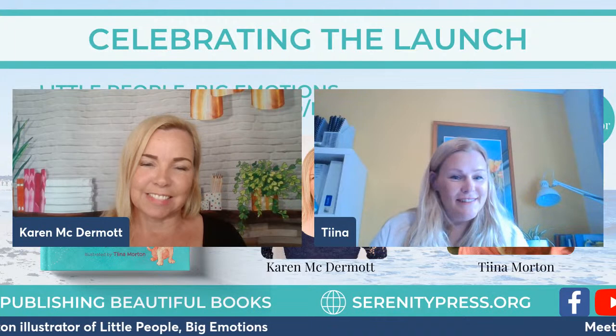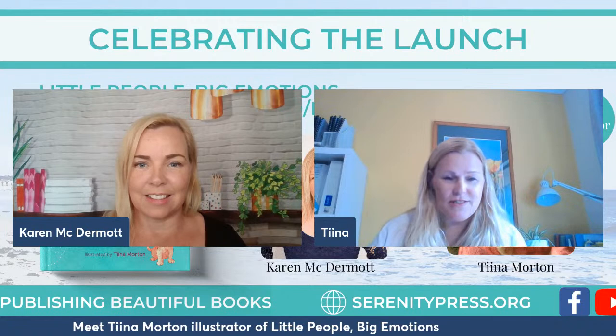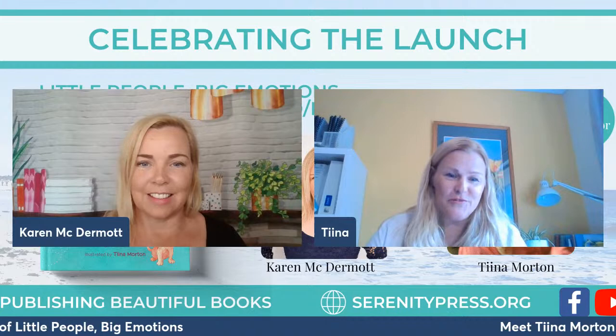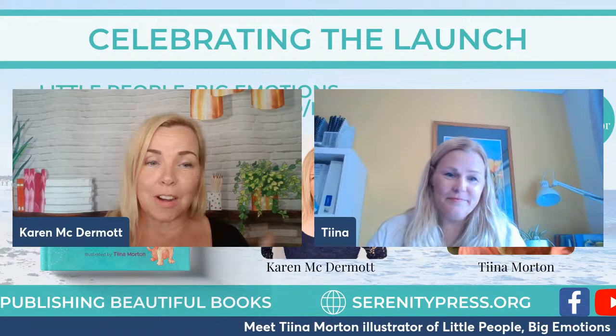Thank you so much, Karen, and thank you to Carly for bringing that story into the world. Where can people find you, Tina? I've got my website — it's tinamorton.com.au — but at the moment I'm also at possumdesign.com.au. I'm in the Perth Hills — Roleystone. It's beautiful up here! Thank you so much for joining me today, Tina. Thank you everyone for watching — go and grab your copy today!